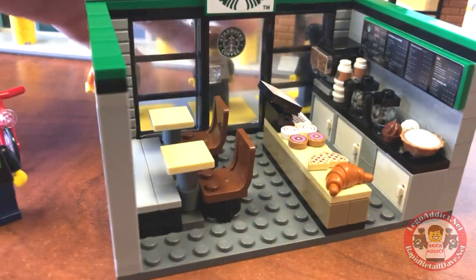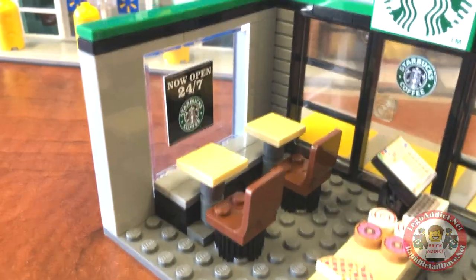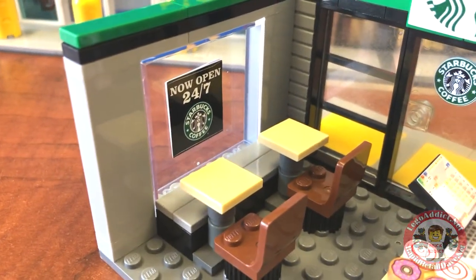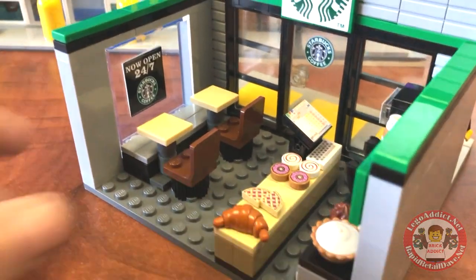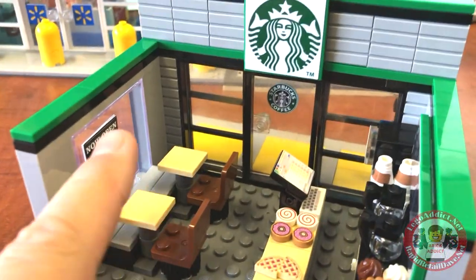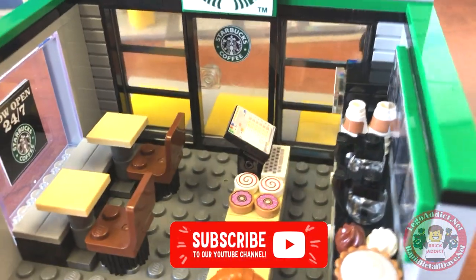All right. This one's pretty decked out. In fact, let's take a peek over here. Now open 24-7. I couldn't imagine a Starbucks that wasn't open 24-7, actually. So, customers can sit there and eat. Of course, when they walk in, they order right there.